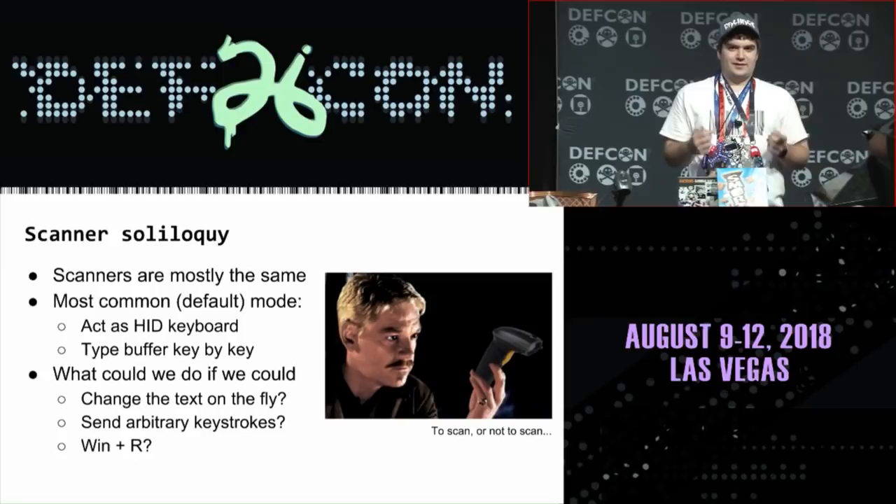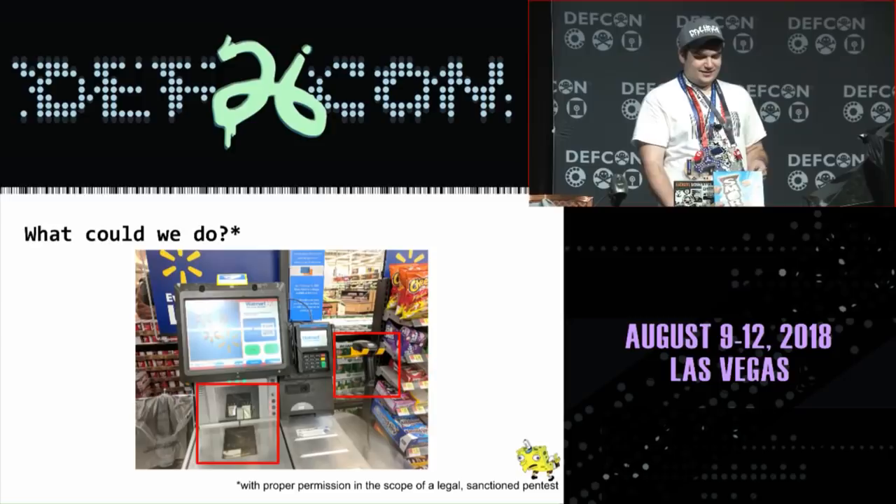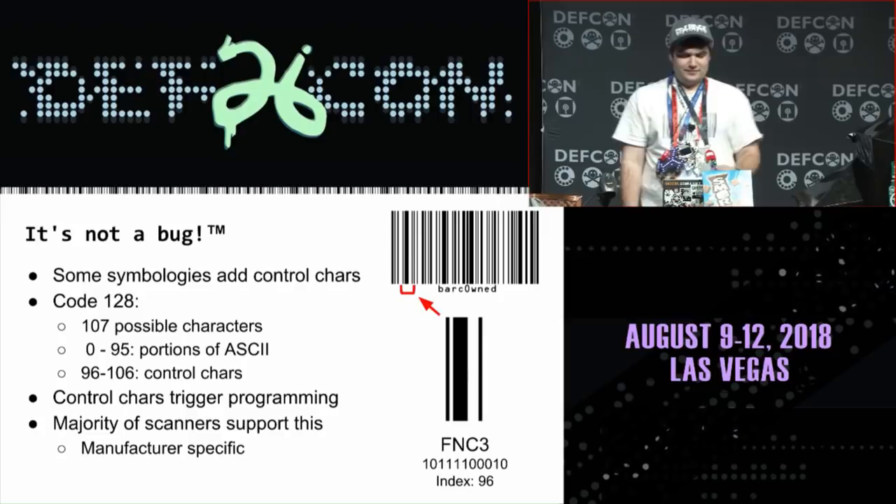So with all these barcode scanners everywhere acting as keyboards, what could we do if we could change the text, send arbitrary keystrokes, or do things like Windows key R? What could we do — with proper permission and a legally sanctioned pen test?